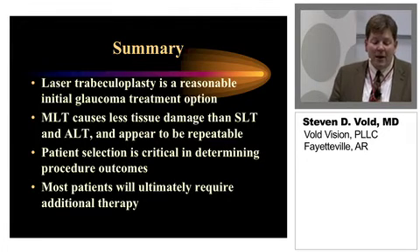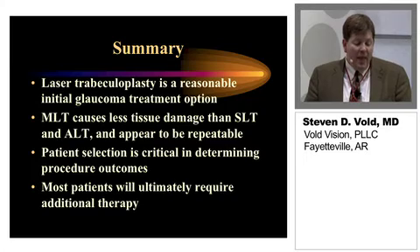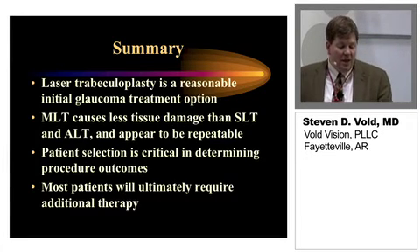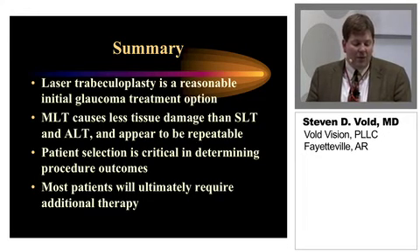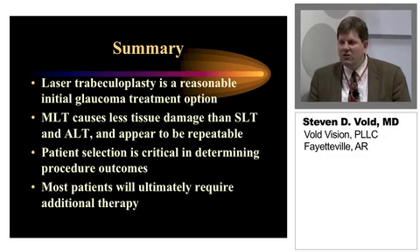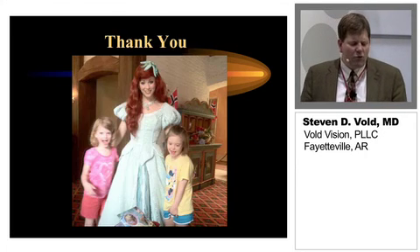In summary: laser trabeculoplasty is a reasonable initial glaucoma treatment option. MLT causes less tissue damage than SLT or ALT and appears to be repeatable. Patient selection is critical in determining procedure outcomes. And lastly, most patients will ultimately require additional therapy, which is really based on data from the Glaucoma Laser Trial. Thank you very much.